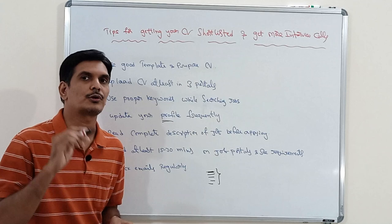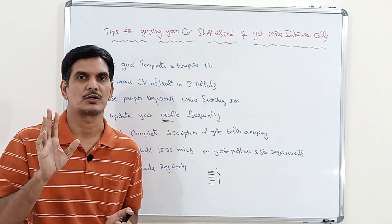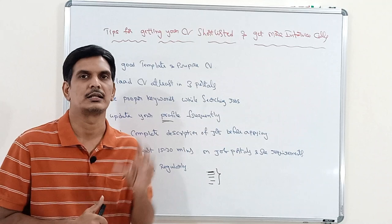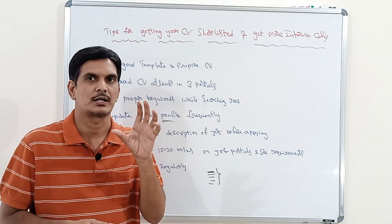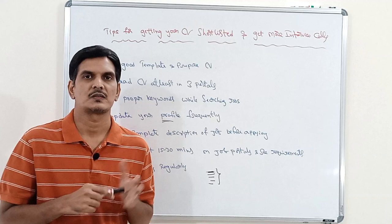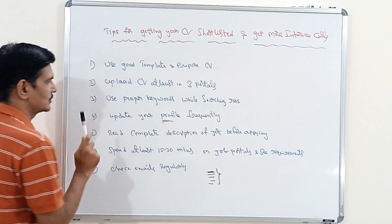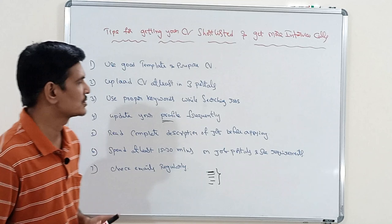The next tip is: read the complete job description before applying. Most people search with keywords, get a list of jobs, select all of them at once, and apply blindly. That is not a good practice. Instead, look at each job description in detail — check whether your profile exactly matches their requirements. Only apply for that particular job if it matches, and avoid blindly applying to irrelevant jobs.